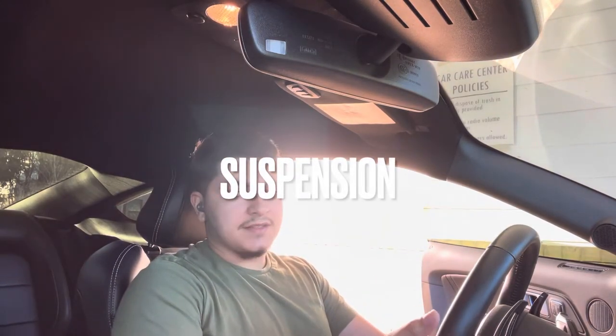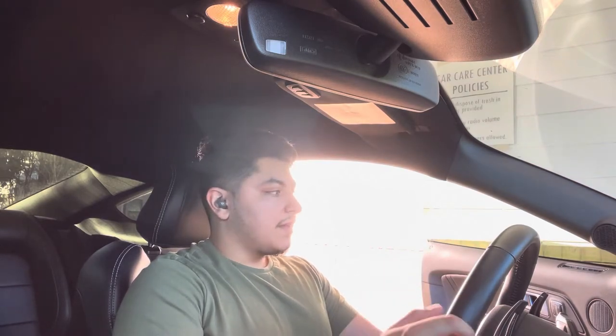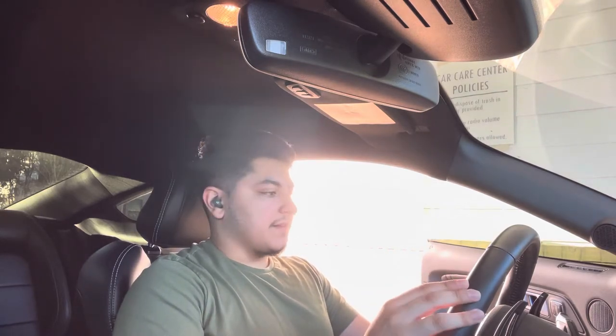You might be wondering if the suspension is that bad. Honestly, this car is not bad at all. I have the premium package without MagneRide, so my suspension is the same in every mode. It's actually pretty comfortable for daily driving — some of the bumps I go over feel really smooth and there's really nothing to complain about in that aspect.